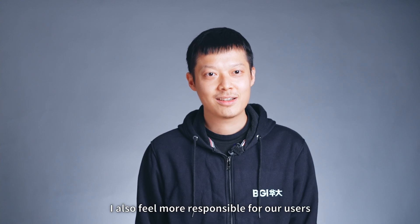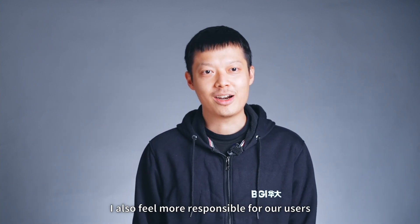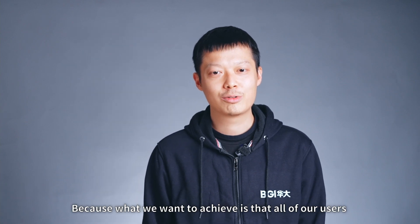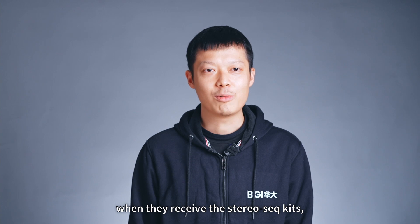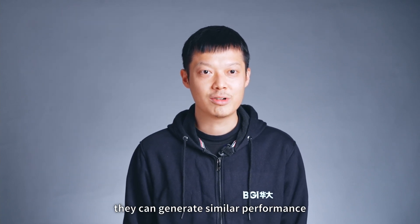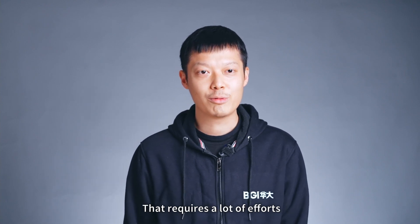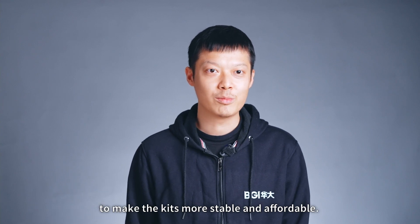I would say I felt very excited. However, I also feel responsible toward our users, because what we want to achieve is that all our users, when they receive the StereoSeq kits, can generate similar performance. That requires a lot of effort to make the technology more stable and more affordable.